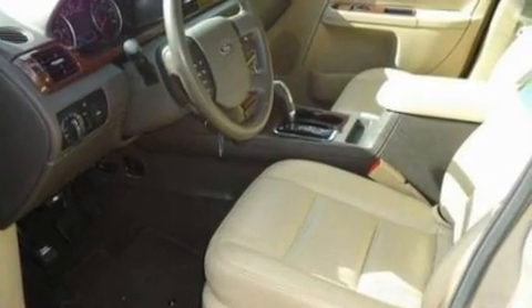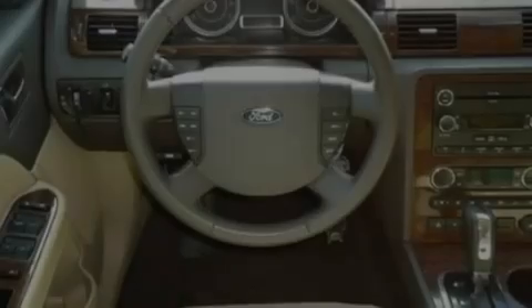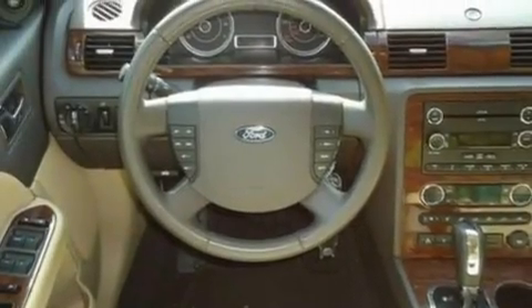Its top features include a power driver's seat, an auto-dimming rearview mirror, a rear window defroster, a four-speaker stereo system, a leather-wrapped steering wheel, a multi-link rear suspension, 17-inch wheels, a low-tire pressure indicator, front and rear reading lights, and cruise control.